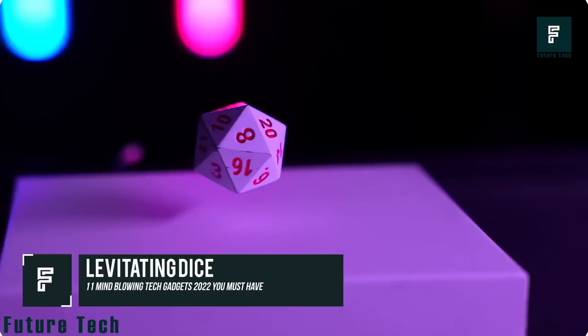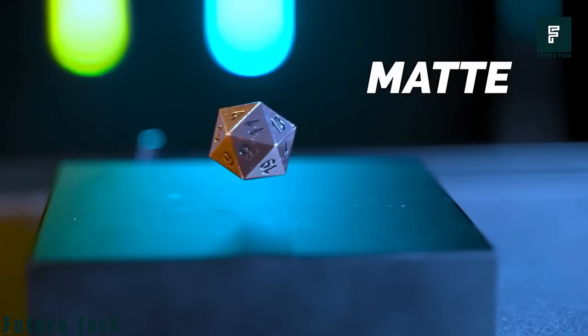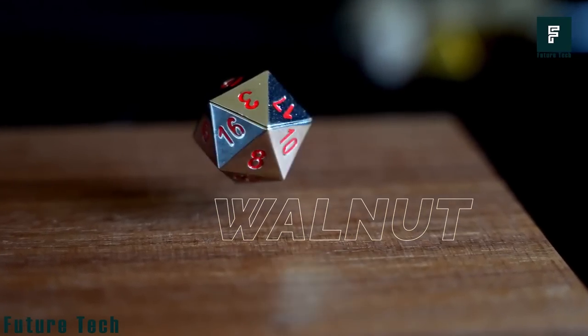Levitating Dice. The levitating dice sets are polyhedral dice that levitate through the power of magnets. They rotate in the air and look really cool while doing so. You can get a set of seven dice or a single D20, and the dice come in a variety of colors and styles.